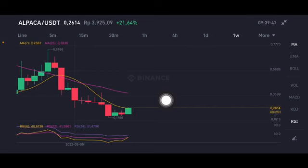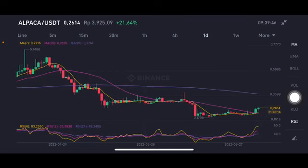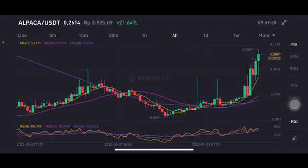The moving average 7 is at 0.2562 US dollar. On the daily chart, the third day is having a green bar, and it's above the pink and yellow moving average lines. So the next target for it is around the purple moving average 99 at 0.376 US dollar.